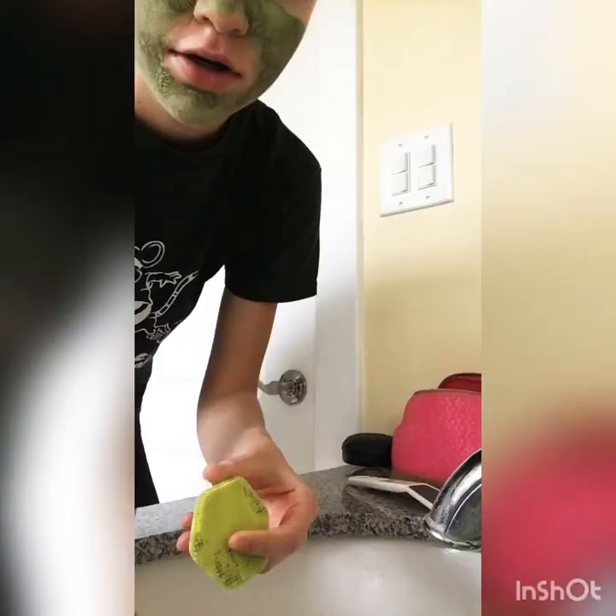Alright, so 20 minutes is up. I don't want to show my face very much because it definitely drags my eyes down and it looks very scary, so I apologize. But I'm now putting on this headband so I can wash it off.